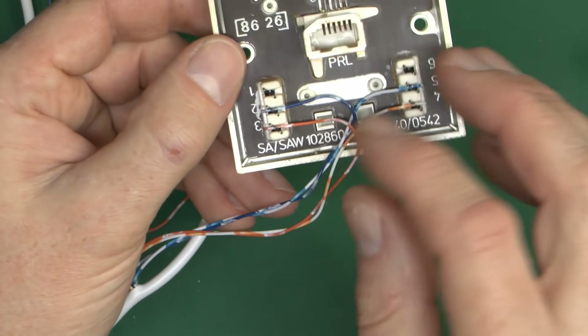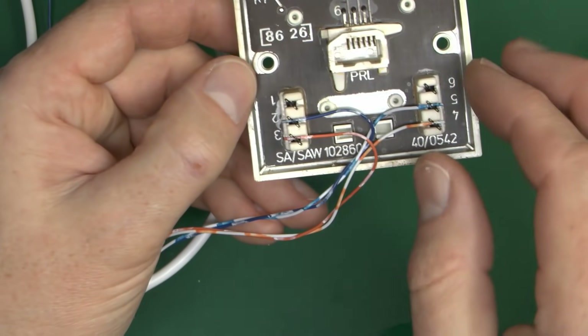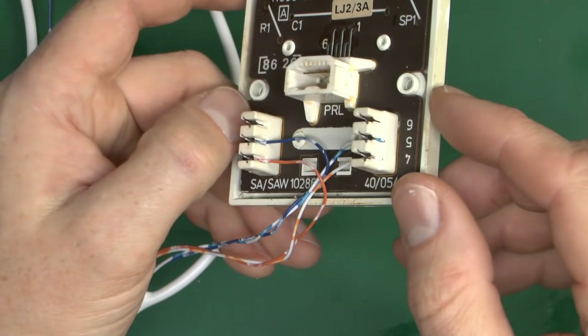If it's an older style telephone it would also need the orange pair connected. In that case the orange goes to pin 3, and the other one — the white with orange — is generally put into number 4. So that would be the actual connection method: blue and orange on one side, and the corresponding white with blue and white with orange on the other. Terminals 1 and 6 would be for the green pair, but that's rarely used in anything at all.